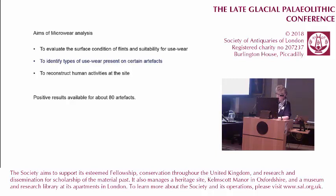The aims of the microwear analysis were to highlight the surface condition of the flints, to identify the types of use-wear, and to see what they can tell us about reconstructing human activities at the site. Unfortunately, many artefacts turned out to have been affected by surface alterations not visible to the naked eye, probably due to movement in the sandy deposits, and so they couldn't be included in the study.